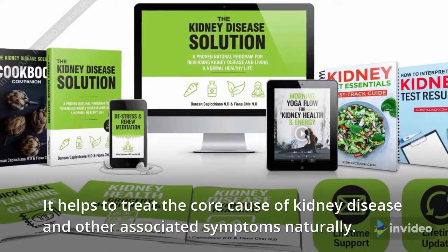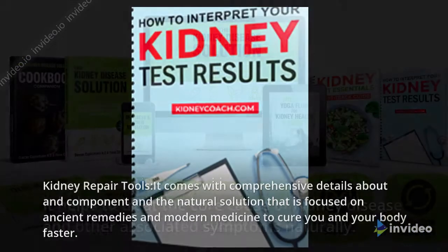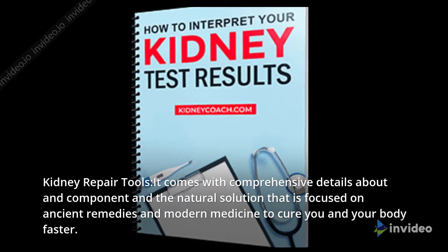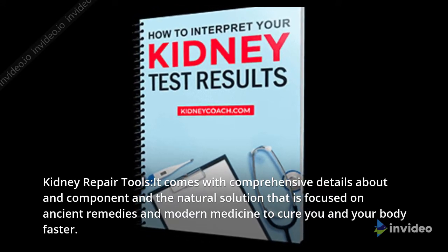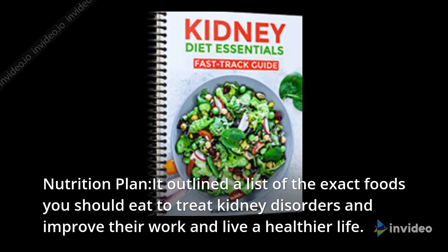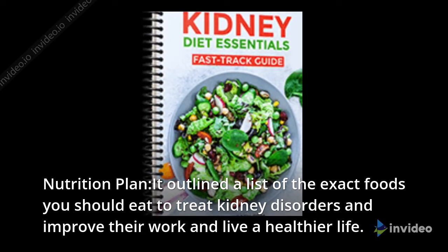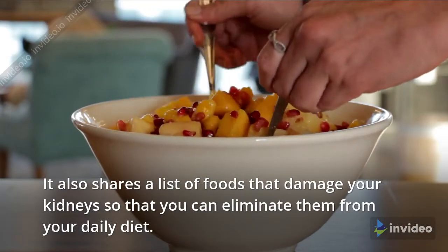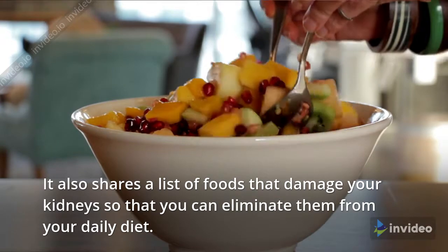It helps to treat the core cause of kidney disease and other associated symptoms naturally. Kidney repair tools come with comprehensive details about a component and the natural solution that is focused on ancient remedies and modern medicine to cure you and your body faster. The nutrition plan outlines a list of the exact foods you should eat to treat kidney disorders and improve their work and live a healthier life. It also shares a list of foods that damage your kidneys so that you can eliminate them from your daily diet.